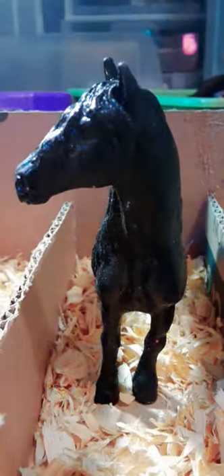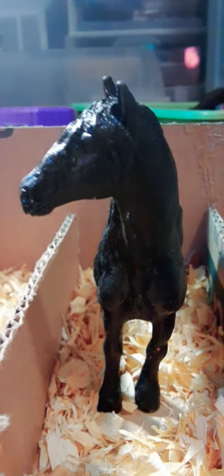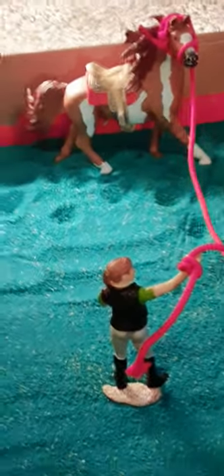A Trakehner — yes, Apache is a Trakehner. And over here is Midnight — he is a Friesian stallion. And this is Wind Dancer's pin, from the main barn — that's Wind Dancer's stall, he is out right now.